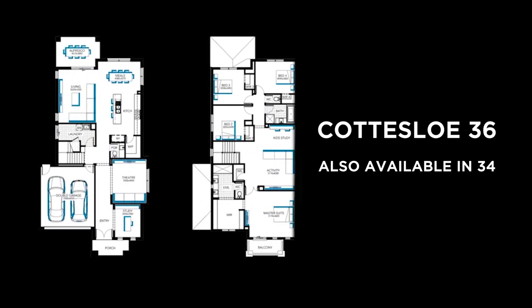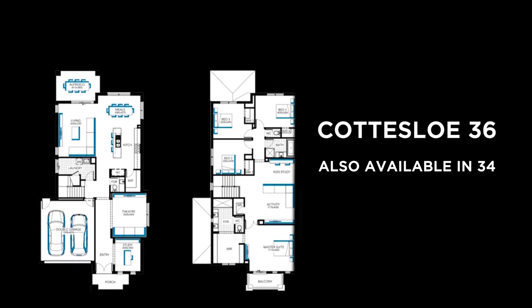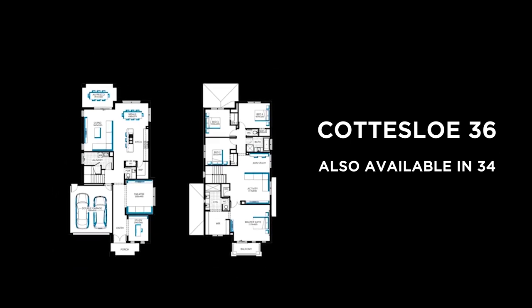With many customisable options with this home, including additional bedrooms, shower to powder, and additional master suite, everyone will be able to make the Cottesloe their own.